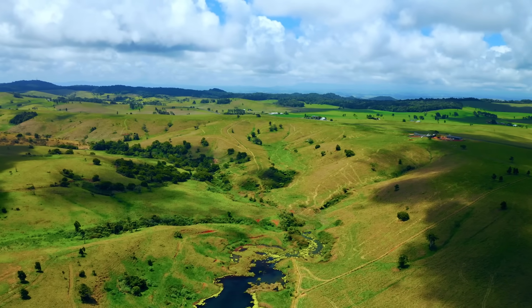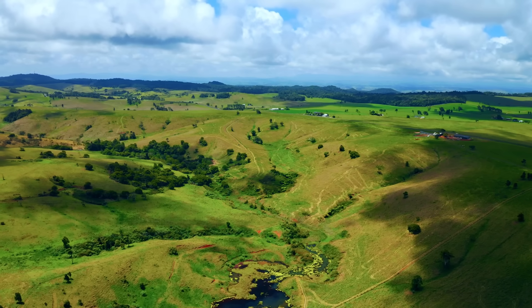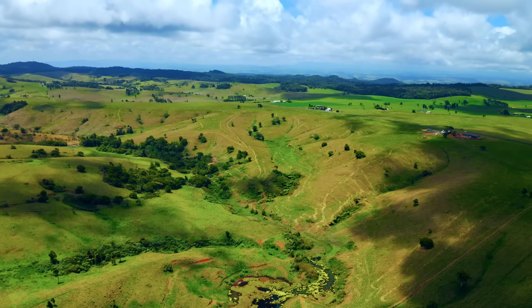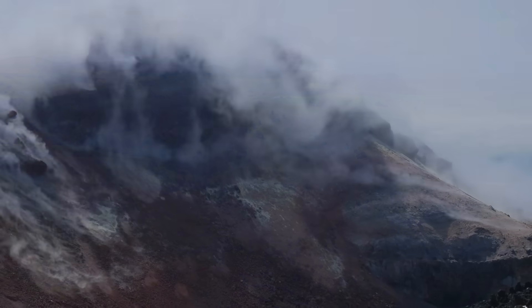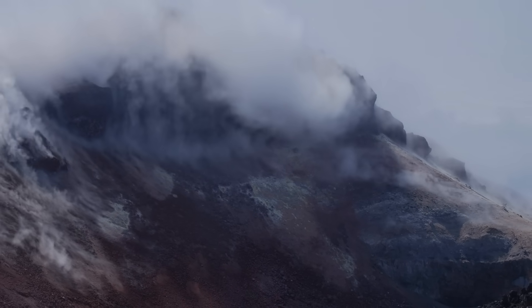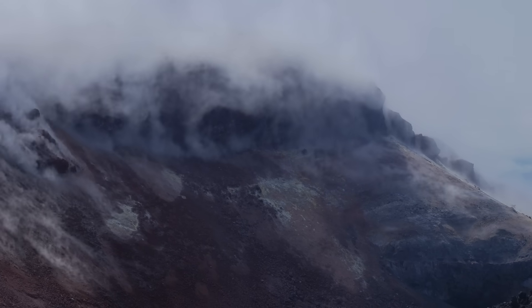If you've ever looked at a map of southeast Queensland, you might never guess that beneath those rolling paddocks and granite hills lies the eroded scar of a cataclysm so enormous it rivals Yellowstone and Taupo. It's called the Mongol Caldera, and though few Australians have ever heard of it, it was once the stage for one of the most violent volcanic events our continent has ever known.